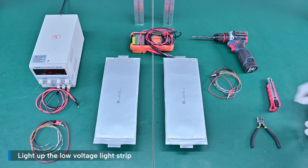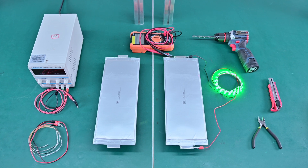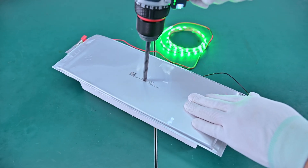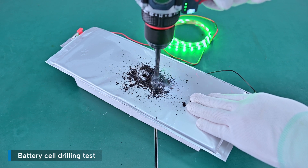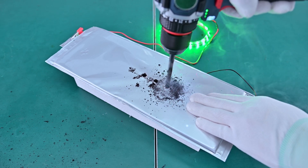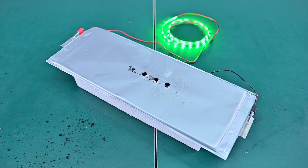We light up the low-voltage light strip to confirm the battery cell is working as expected. Now let's start with a simple but direct form of mechanical stress: the nail penetration test — drilling the battery cell. Even after being physically damaged, the battery cell continues discharging normally. There's no smoke, no fire, and no performance drop.